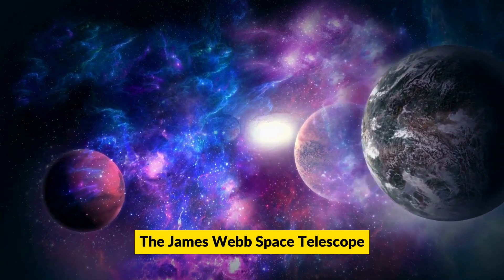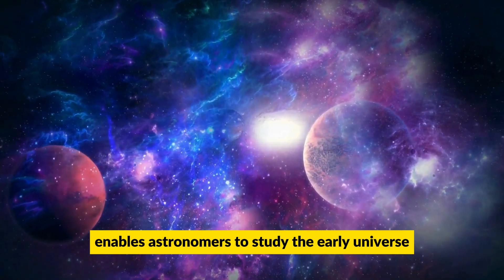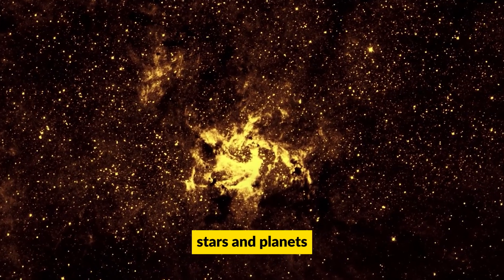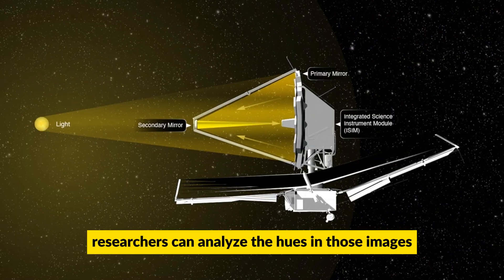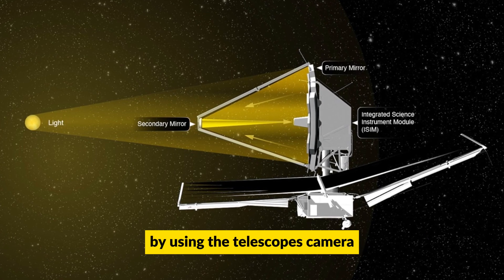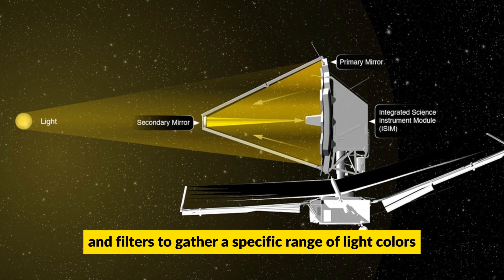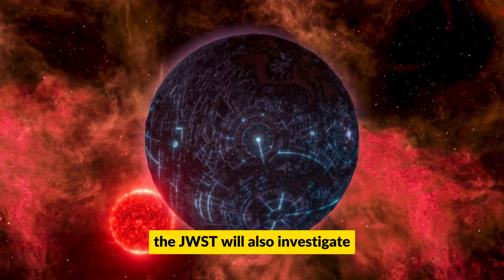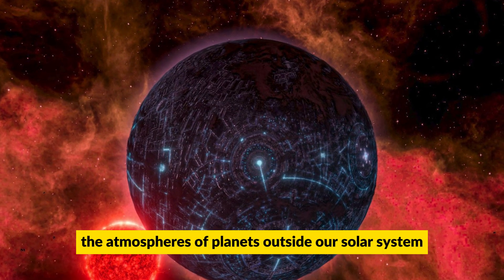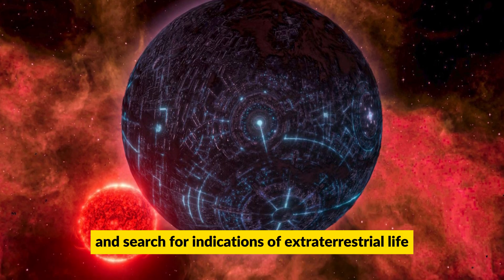The James Webb Space Telescope enables astronomers to study the early universe and better understand the birth of galaxies, stars, and planets. Researchers can analyze the hues in those images by using the telescope's camera and filters to gather a specific range of light colors. The JWST will also investigate the atmospheres of planets outside our solar system and search for indications of extraterrestrial life.